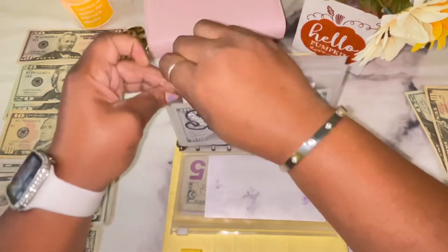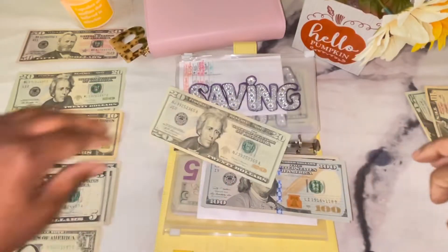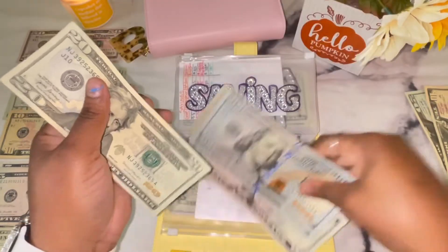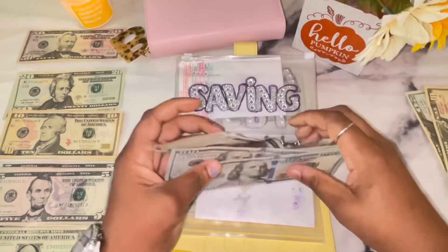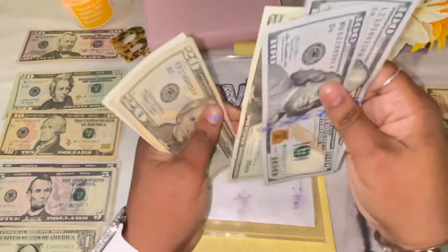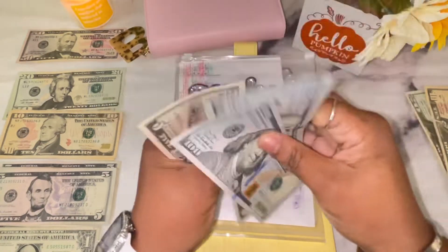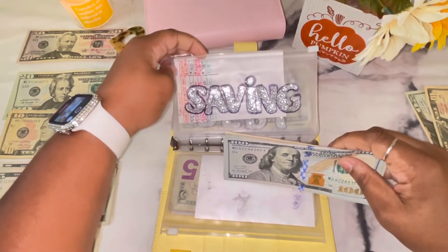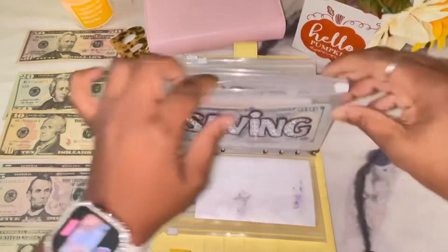Savings is getting $25 — a $20 bill and a $5 bill. After counting, savings now has $325 in cash and $425 in the bank, for a total of $750. That's awesome!